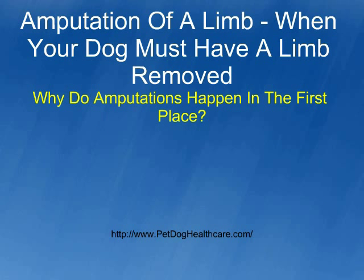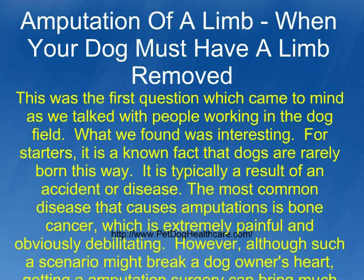Why do amputations happen in the first place? This was the first question which came to mind as we talked with people working in the dog field. What we found was interesting. For starters, it is a known fact that dogs are rarely born this way — it is typically a result of an accident or disease. The most common disease that causes amputations is bone cancer, which is extremely painful and obviously debilitating.